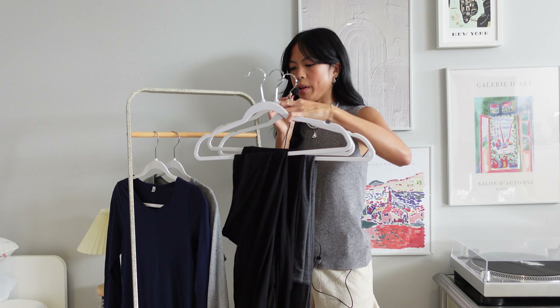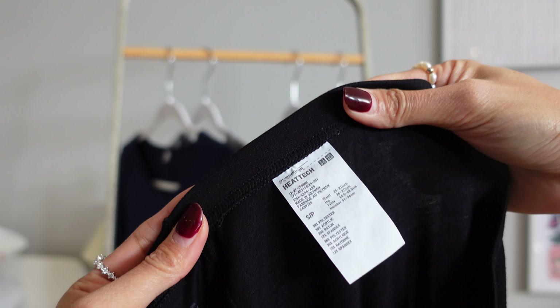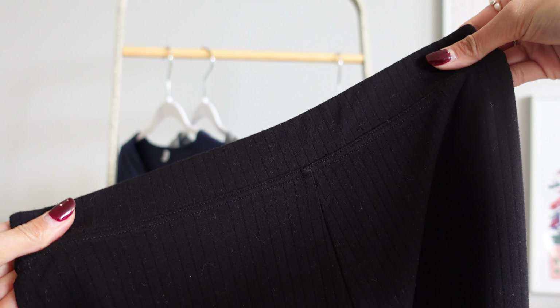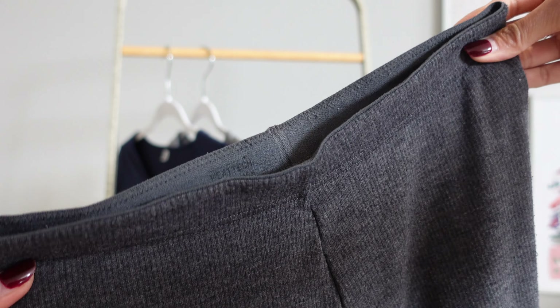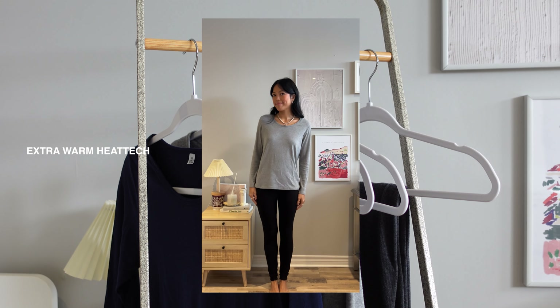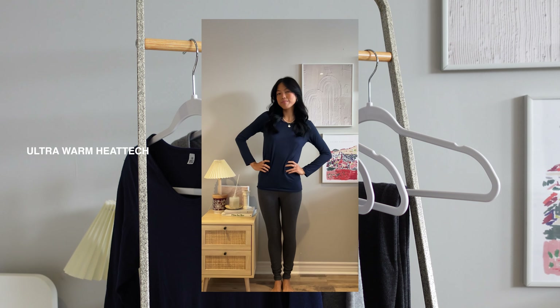And then of course we have the leggings which come in three different types: there's the HeatTech leggings, extra warm and ultra warm for the coldest days. I don't go out without wearing these anymore because any type of bottom you use will eventually feel cold on the skin, but these leggings will keep your legs warm. So now you know the secret to not being cold while still wearing good outfits.